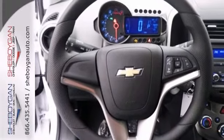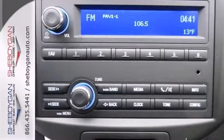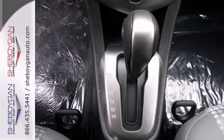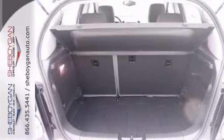This spotless vehicle features Bluetooth, dusk-sensing headlights, and stability and traction control. It also has a CD player with an auxiliary audio input and keyless entry.